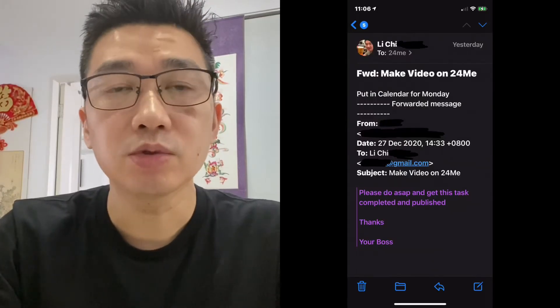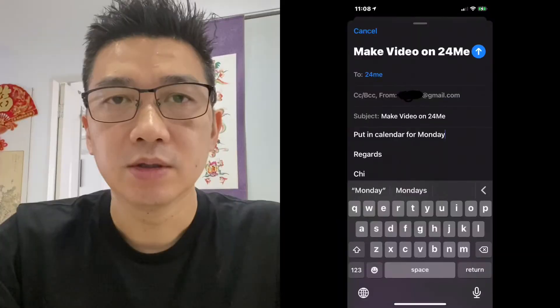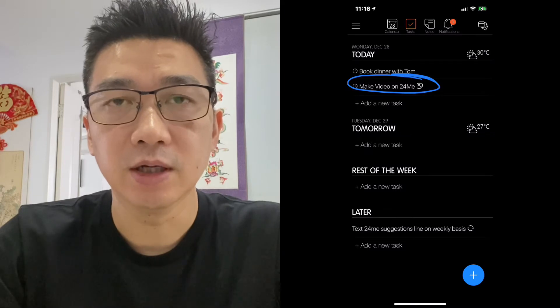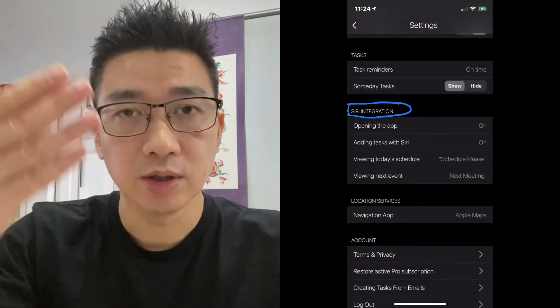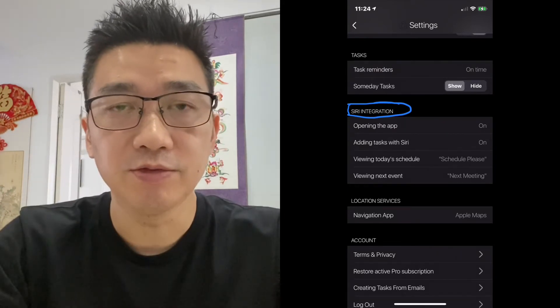You can also send things from email into 24ME — you send to your personalized email address and it will recognize your username and go straight into tasks. And as you know I use Braintoss as well, so in theory that can also be set up to go into 24ME, just like I send to OmniFocus. It also integrates with Siri, so you can ask Siri to repeat what your agenda is for today and it does that based on information from 24ME.